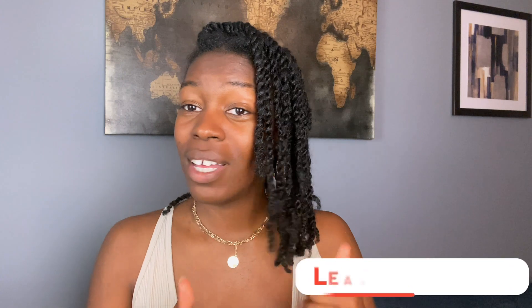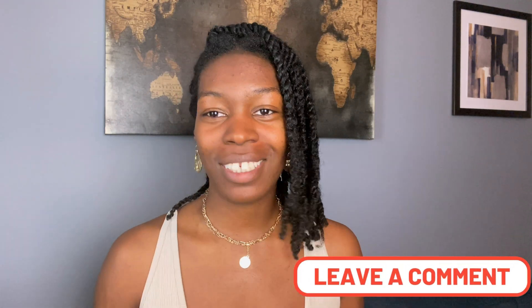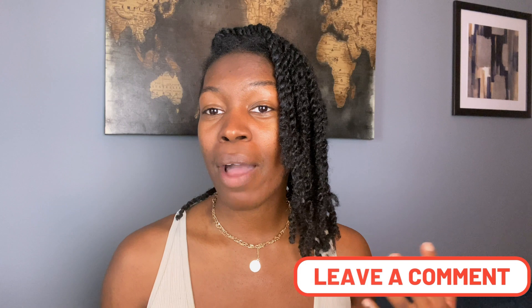If you're finding this video helpful or informative, please do give it a big thumbs up, like, comment, subscribe, and leave me any questions that you have down below. I'm really focused on creating helpful hair content for all of my natural hair girlies, especially my type 4 girlies — we're in it together. I do have a hair growth playlist on my channel, so if you're interested in more ways that you can increase the health of your hair and scalp, do check out that series.